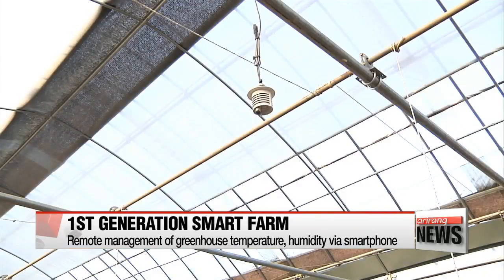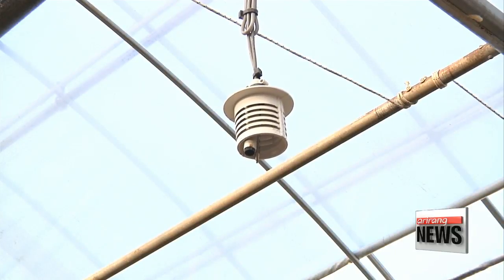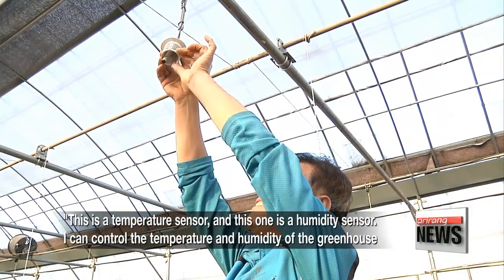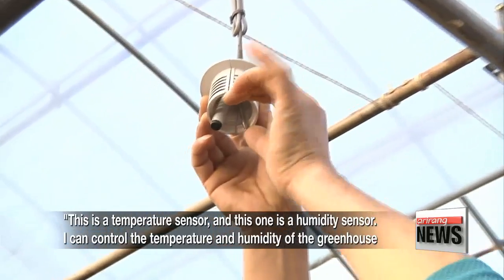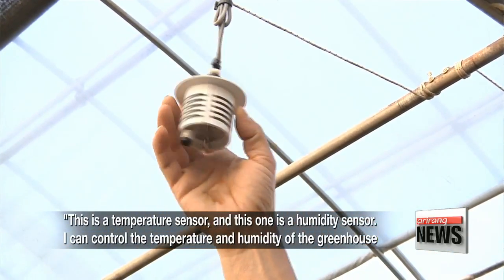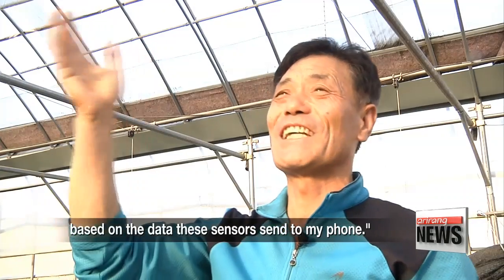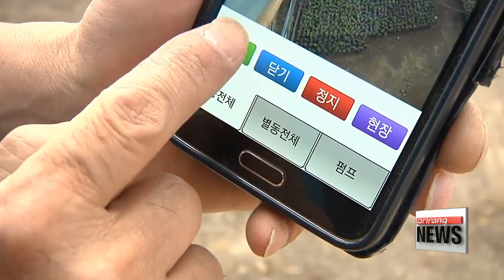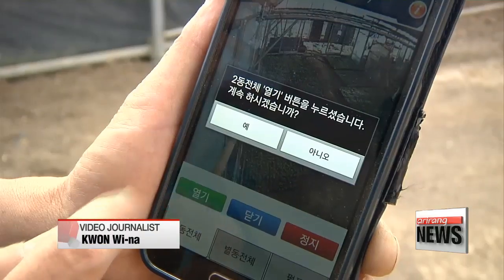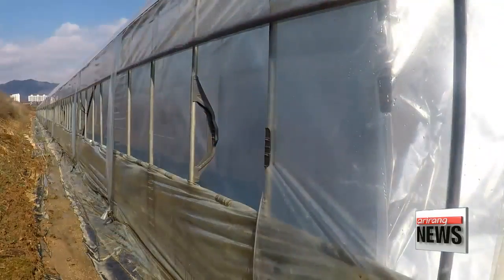The app also connects to sensors in the greenhouse to show data on temperature and humidity. Here is the temperature sensor. He can adjust the temperature, humidity, and even the amount of sunlight.